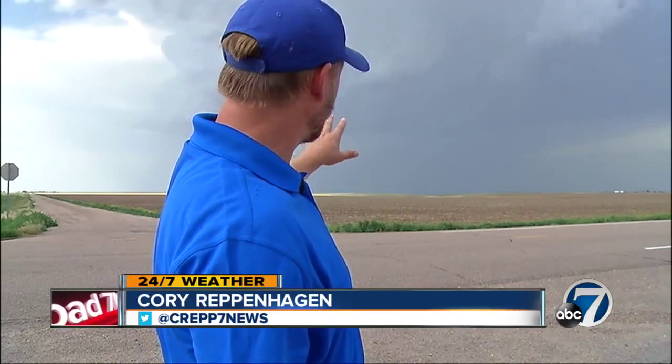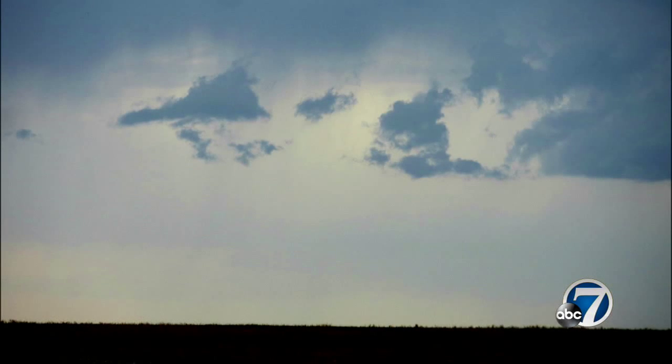I'm 7 News Meteorologist Corey Reppenhagen with a quick cloud lesson for you. There's a lot of clouds that form below the base of a thunderstorm, and they can all be put into one of two categories: dangerous clouds and clouds that just look dangerous. We call those SLCs, or scary looking clouds.